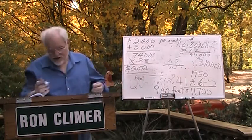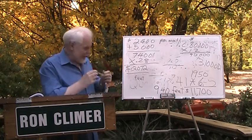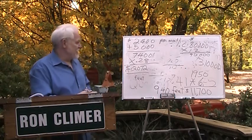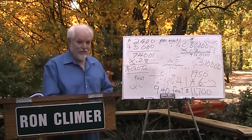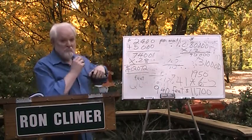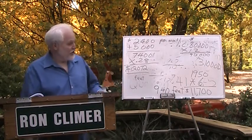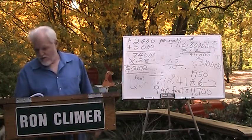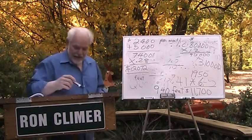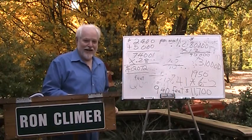In real life, that's PITI — Principal, Interest, Taxes, and Insurance. The mortgage company believes that if your payment is higher than that, you'll probably default — and they're probably right. So that's questions 41, 42, 43, 44, and 45. I wish you luck on your North Carolina real estate exam.